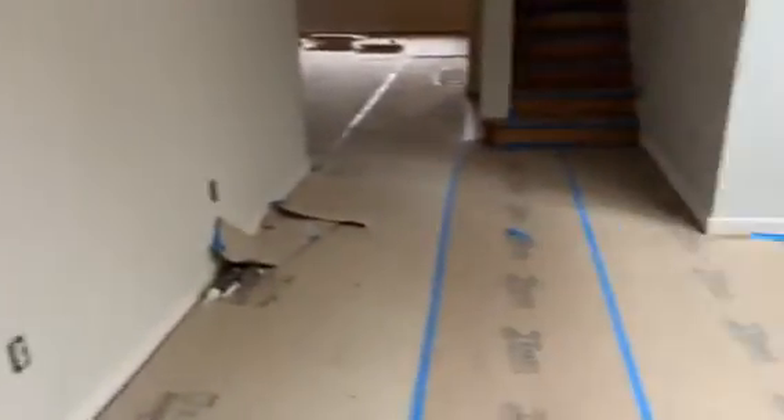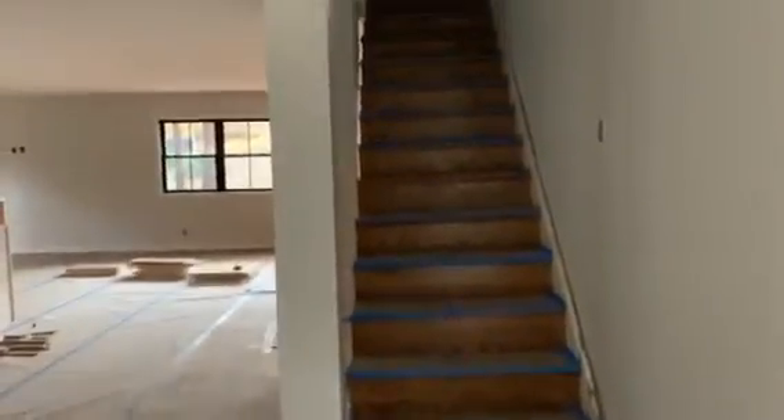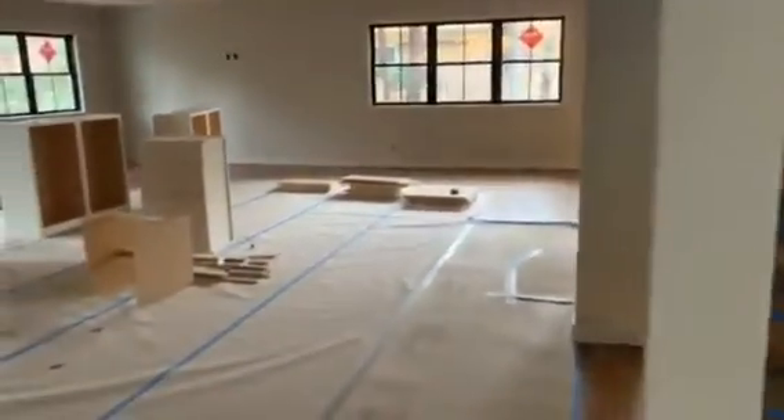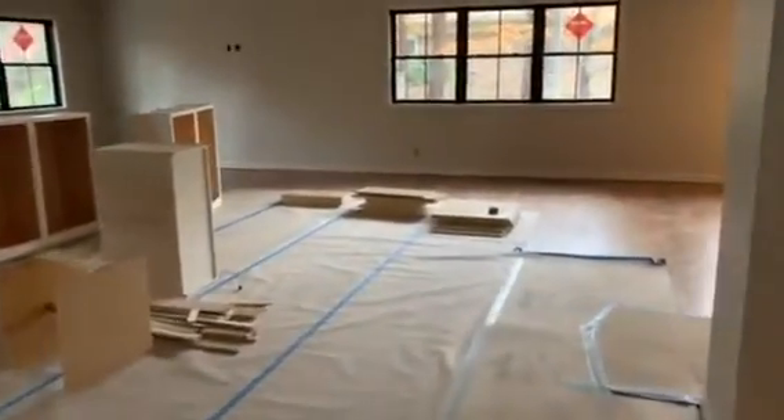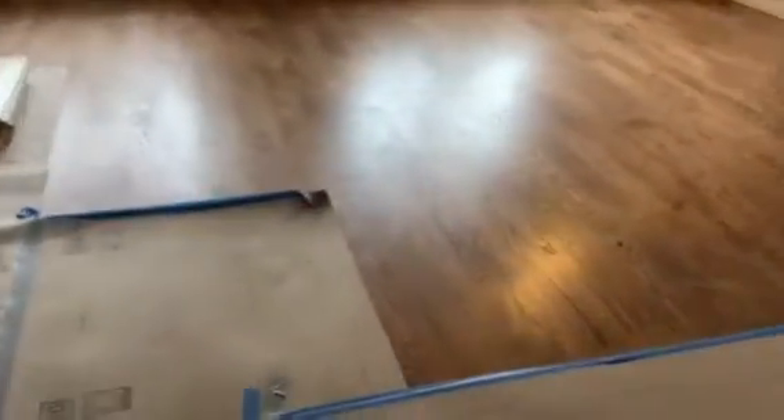This one is the mudroom. We're actually not going to finish this just yet — the fridge and dishwasher for the kitchen are in here but we aren't going to finish this space yet, so there won't be a floor. That door goes out to the garage, and you can see they stained the staircase to go upstairs.